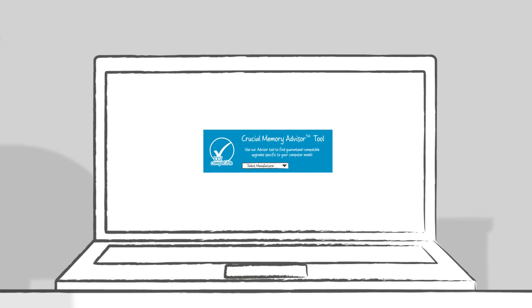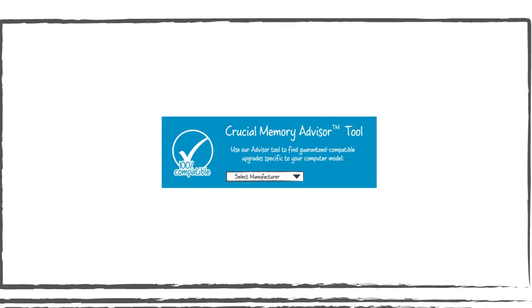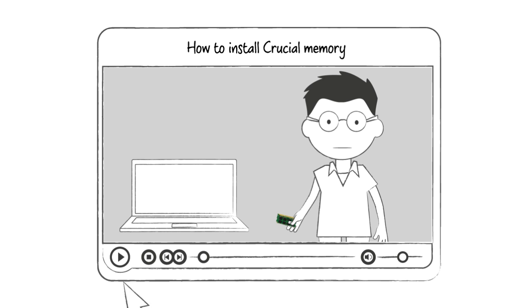Rather than ditching your old computer out of frustration, consider getting a memory upgrade from Crucial.com. With our step-by-step install videos, you can have new memory and new performance installed in minutes. No computer skills necessary.